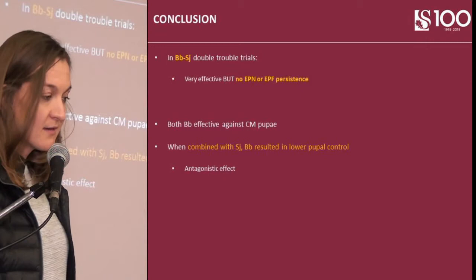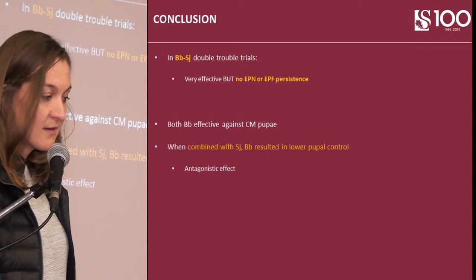To conclude, regarding larvae, Beauveria bassiana and the Steinernema-group nematodes seem to work together synergistically or additively. But regarding pupae, it is recommended that you apply the fungus alone without the nematode.